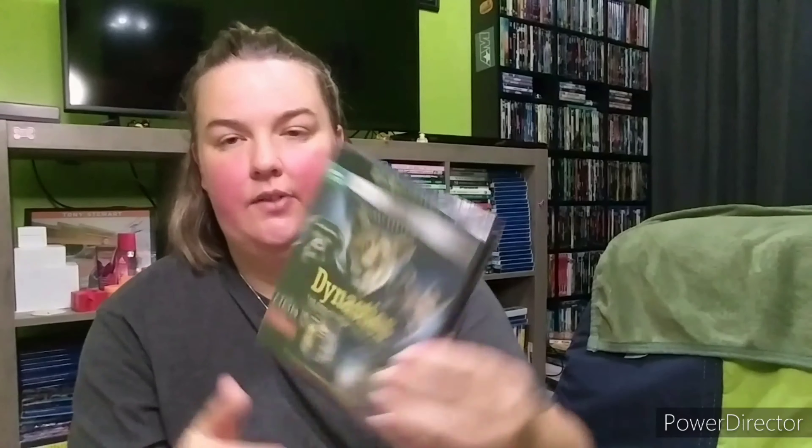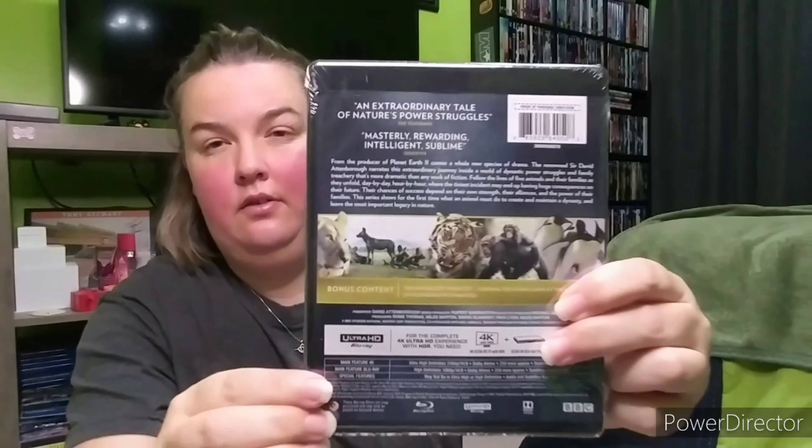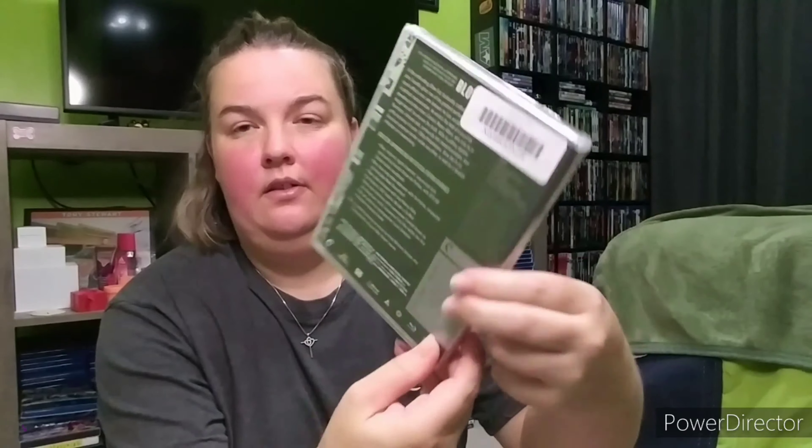There's also a double feature of The Giant Claw and The Werewolf. Oh — I forgot a Criterion! He picked this up at Best Buy and finally pulled the plug on it — that's Dynasties: The Greatest of Their Kind. We wanted to get this for a while so he finally got it. And another forgotten Criterion he picked up from Amazon — that's Blowout with John Travolta and Nancy Allen. Not sure why I didn't put that with the other Criterions.